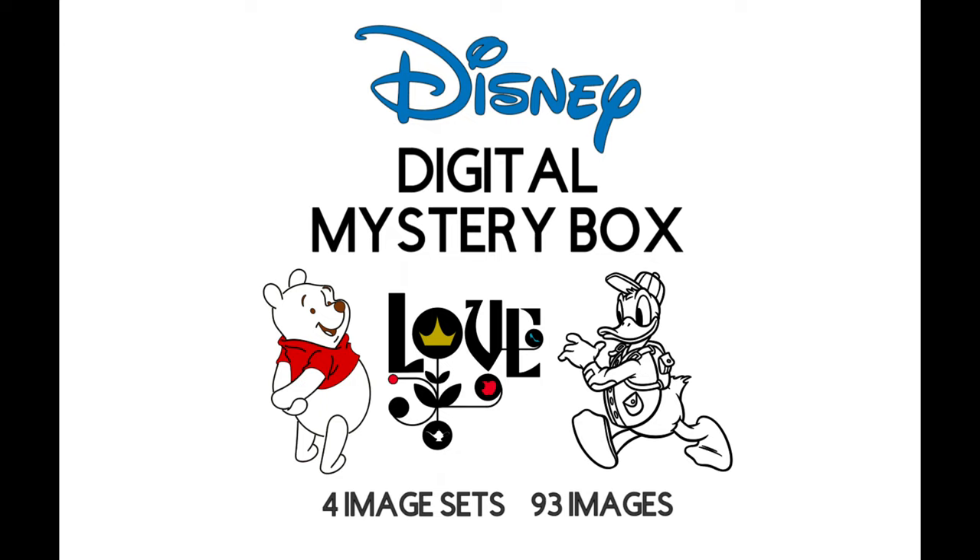As mentioned, purchase information is in the description right under this video. I'll include a list of the image sets so you can find them easily. Thank you for watching.